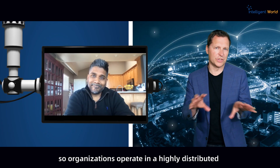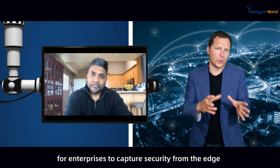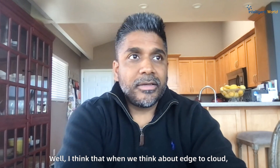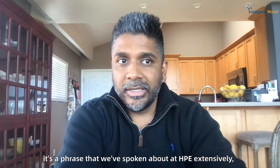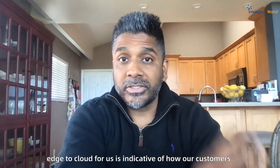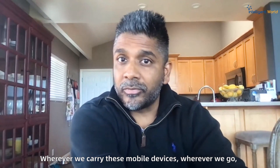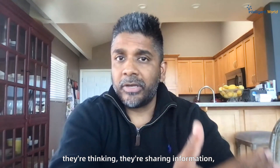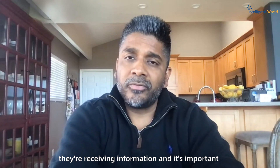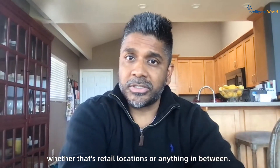Organizations operate in a highly distributed and hybrid world, and it's a very big challenge for enterprises to capture security from the edge to the cloud. Edge to cloud is a phrase we've spoken about extensively at HPE, and it's indicative of how our customers are thinking about solving their customers' problems. The edge — wherever we carry our mobile devices — is the place where customers are transacting, thinking, sharing, and receiving information. It's important to deliver value as close to where this is happening as possible, whether that's retail locations or anything in between.